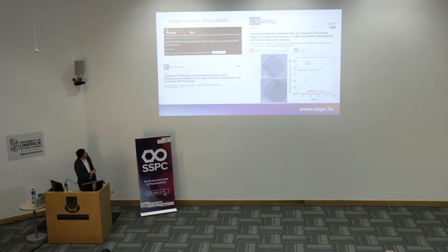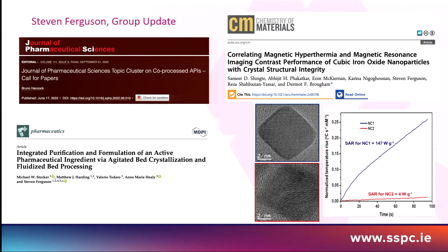Another cross-team co-publication with the medicines team was by Michael Stoker, a postdoc, who looked at integrated purification — purifying the API and taking it directly to formulation. This was done by agitated bed crystallisation. Michael will be around for the barbecue and would be delighted to discuss this further.